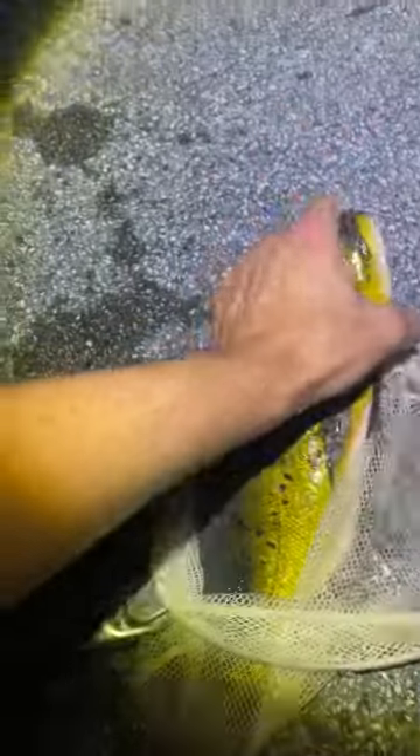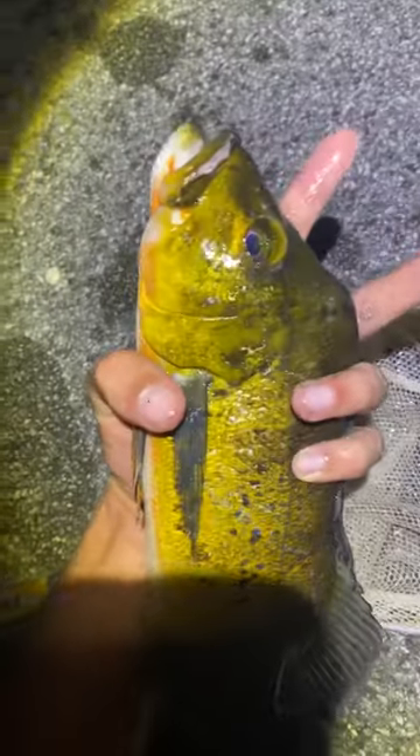Then this is a peacock bass. All these fish that I caught I actually caught in this tiny little dipnet, but this is an ocellaris peacock bass. I think the state actually introduced these as a sport fish down here.